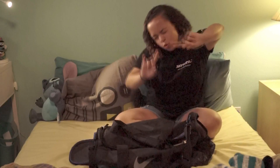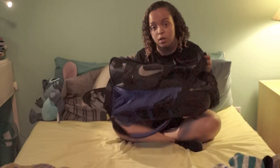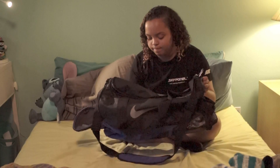Step numero uno is technically get a good size luggage. You don't want it to be too big and you don't want it to be too small. I'm just going to use my duffel bag here. Depending on the length of your trip and exactly what you need, this is going to be too small.